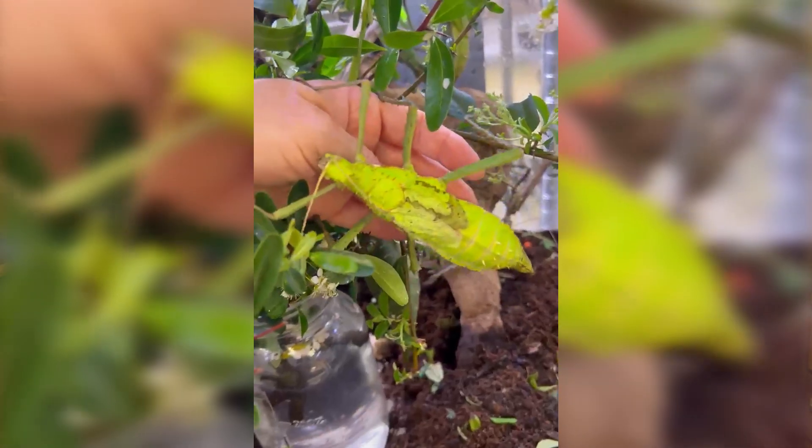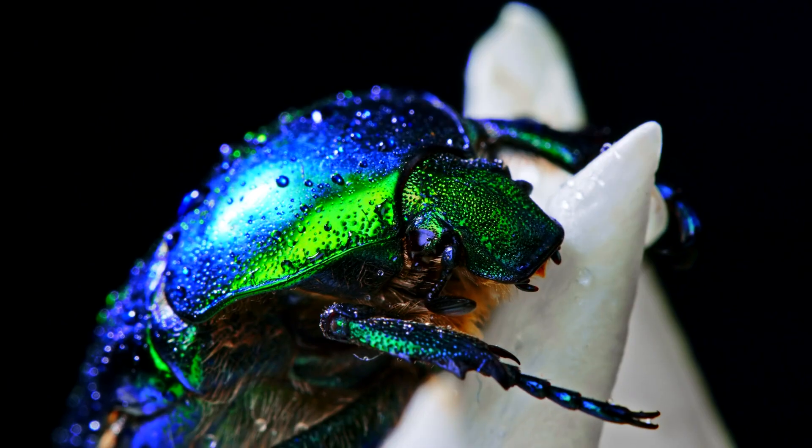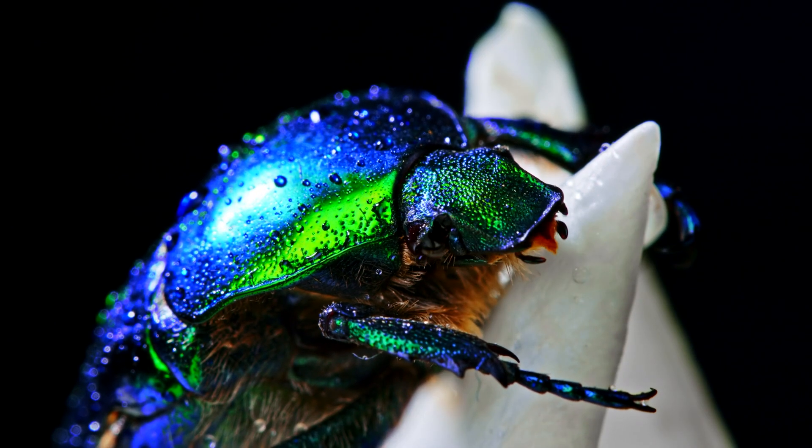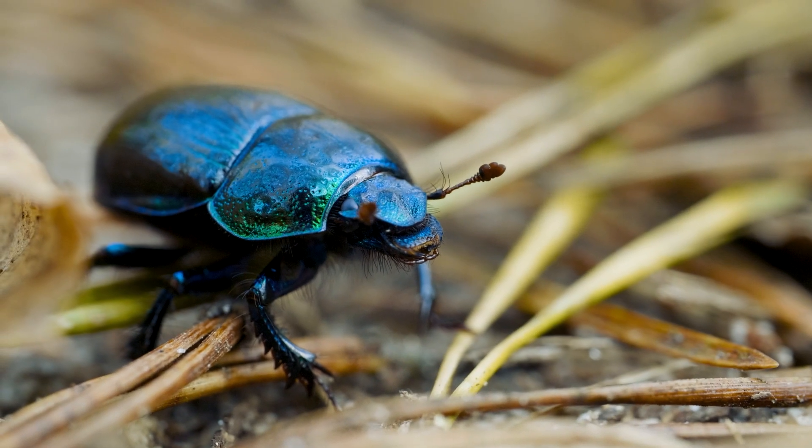Another potential defense mechanism they have is mimicry of something that might be metallic green and less palatable. There are certain species of beetles that tend not to be eaten by birds and other things because they have chemicals that taste really bad in them. So if the roach looks like that species of beetle, it might not be eaten by predators.